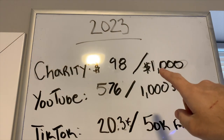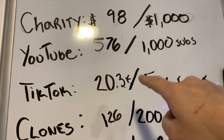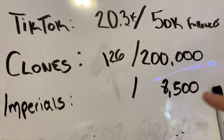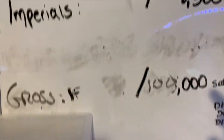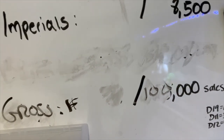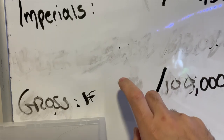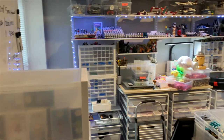$98 raised for charity, 576 YouTube subscribers, 20.3K TikTok followers — clones haven't changed, imperials haven't been able to start yet — and of course we changed this to our total gross sales for the year. As soon as we're officially in February, we will do that number and talk about it.